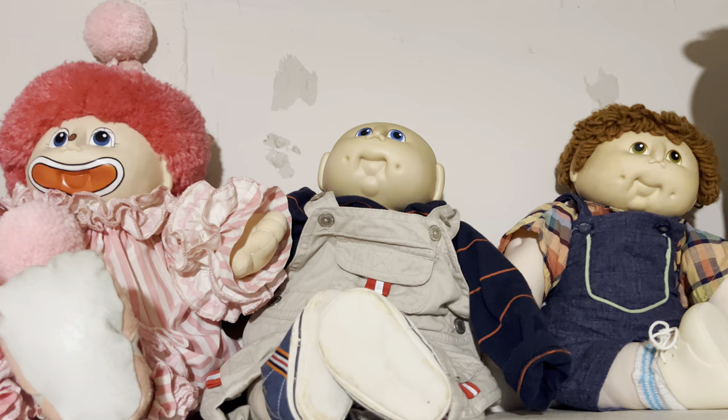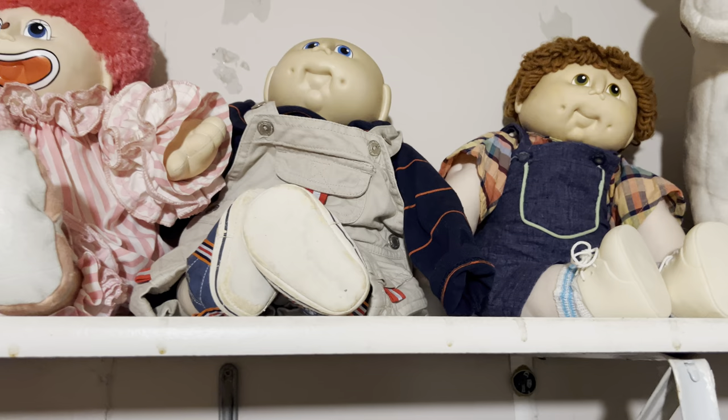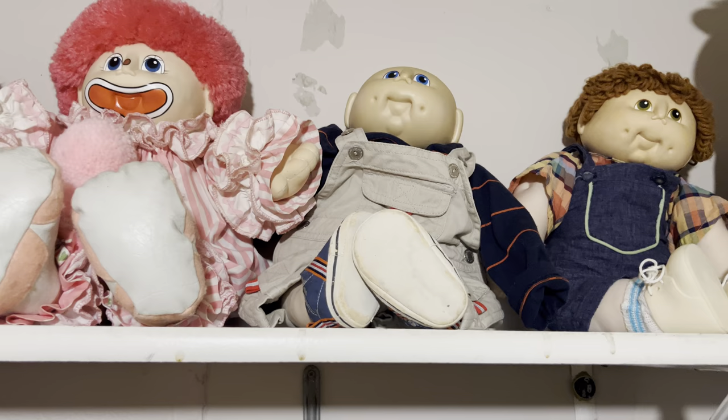I'm really hoping I can show you this in an adequate way because I have to stand on a chair and do this. This is the life of a doll person. I had to move everything around just to do this, so it's going to be a little conundrum to put it all back. The shelf is not very cute, I'm going to be honest.